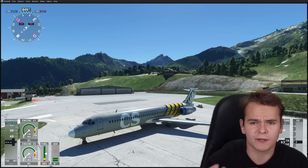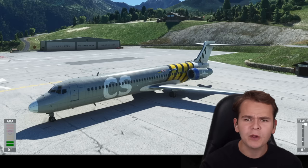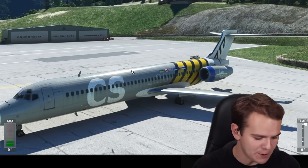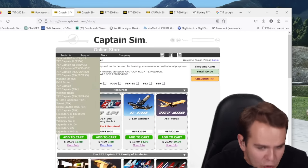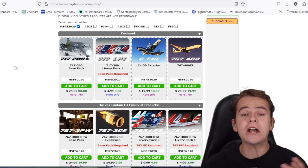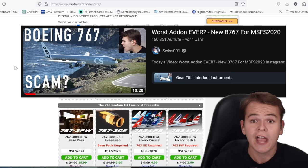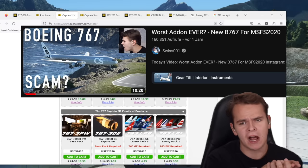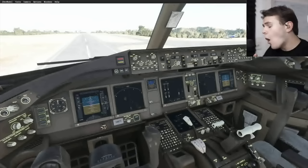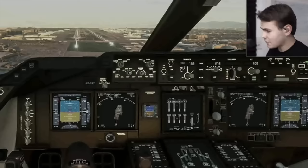Welcome back to the channel. Today I bought the brand new 717 from the developers of Captain Sim. Yes, Captain Sim — known for their incredibly ugly online store from 2005. Their add-on aircraft for Microsoft Flight Simulator are maybe a bit pretty to look at, but when you look into the cockpit they suck, because they barely work like the real aircraft. Basically, a lot is just stolen from the 747-8 that's already included in Microsoft Flight Simulator.